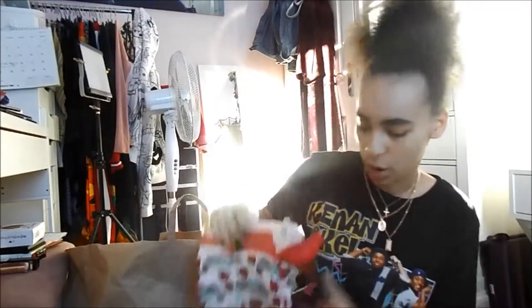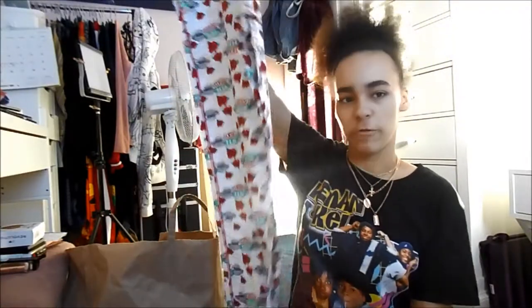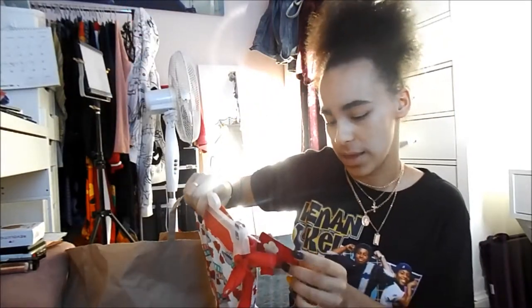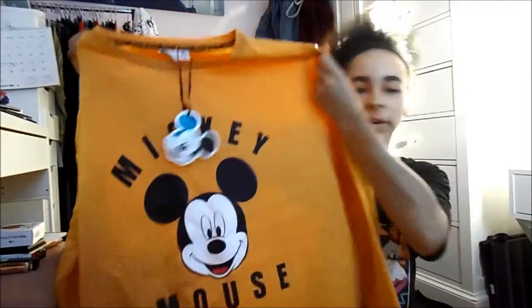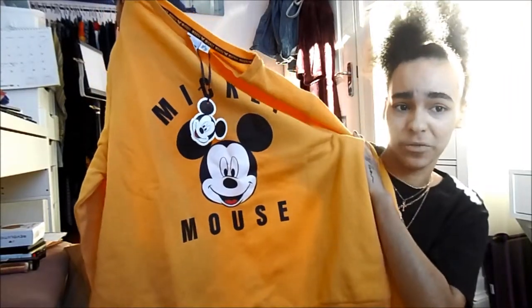The other pair of pyjama bottoms I got were these Friends ones - they've got Central Perk written on them, little roses, and a tight tracksuit-type bottom. These were also £8 and I got them in a medium. Lastly, I got this yellow Mickey Mouse jumper. It's super soft with a really soft fleecy material on the inside. I got this in an extra large because I wanted something really baggy and comfy. It's literally just got Mickey Mouse on the front with a picture of him and the words, and it was £8.